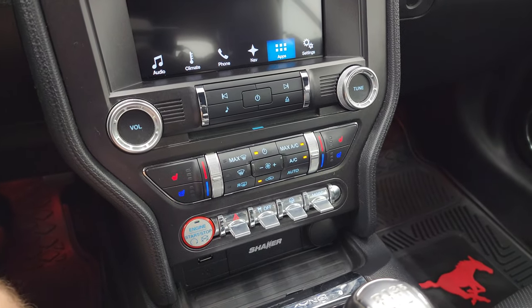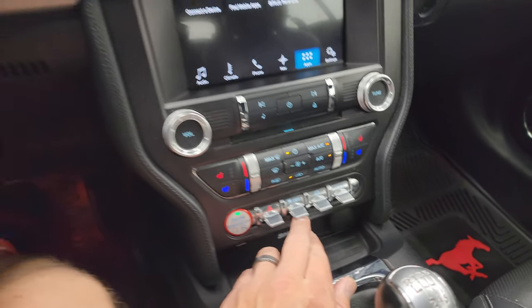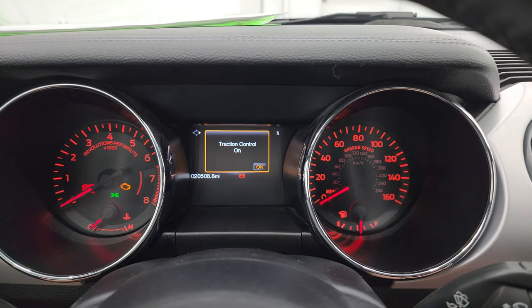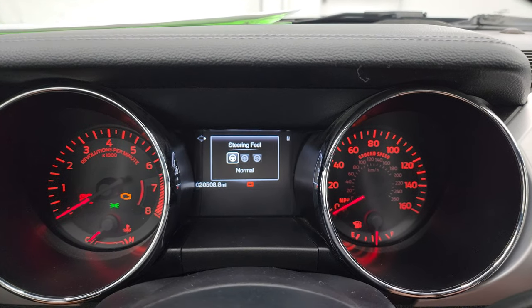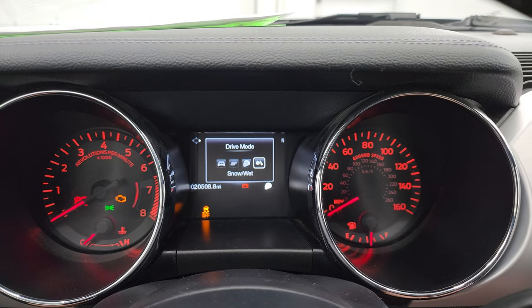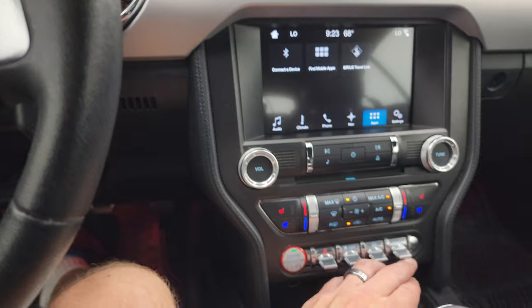Down here you have your more tactile volume, tune, and climate controls, including stability control. You have different steering modes: Sport, Comfort, and Normal. And then you have your different drive modes: Normal, Sport Plus, Track, and Snow/Wet. You can toggle through all of those right there.